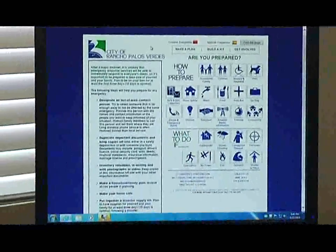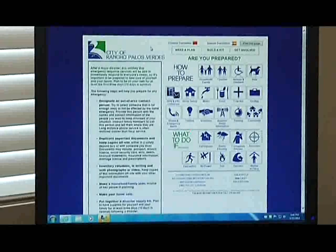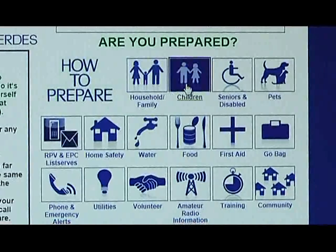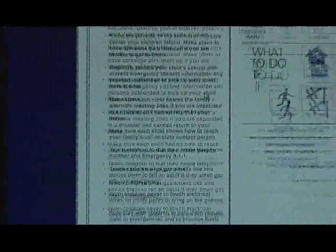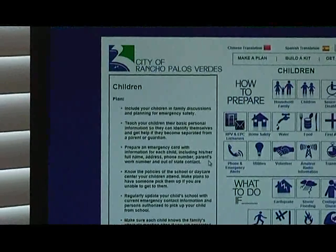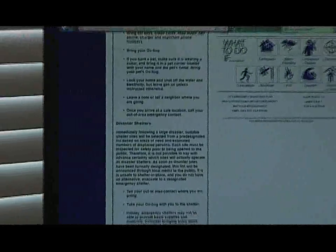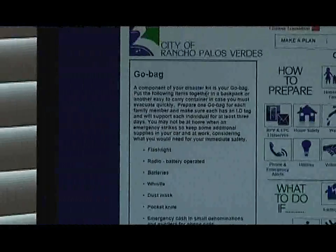It'll bring you to this page, and from here you should just click on whatever icon or topic you're most interested in. For example, if you're interested in learning how to prepare if you have children in the house, go to the children icon and click on that — you'll get all kinds of information. If you're interested in making an evacuation plan, click on evacuation. If you don't have a go bag, click on go bag and it's going to tell you how to make one.